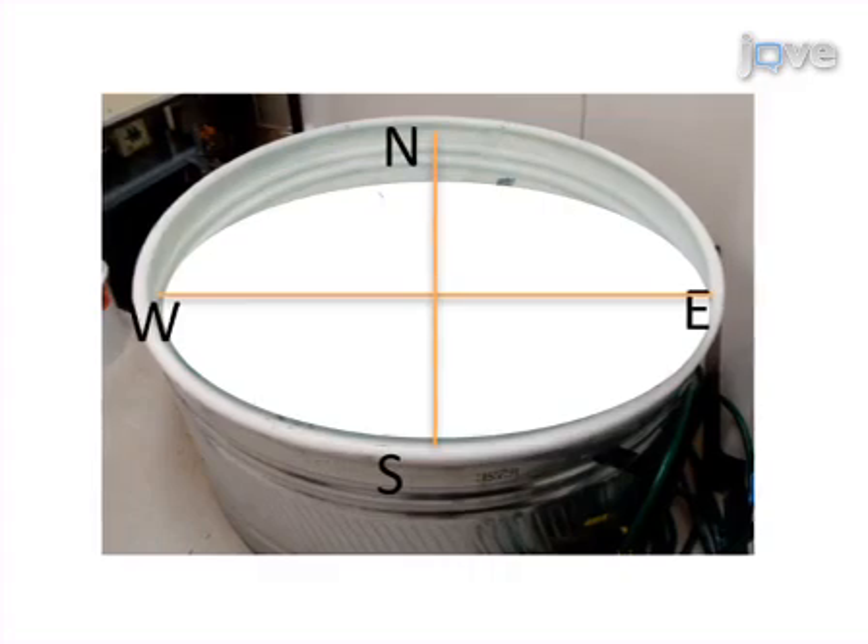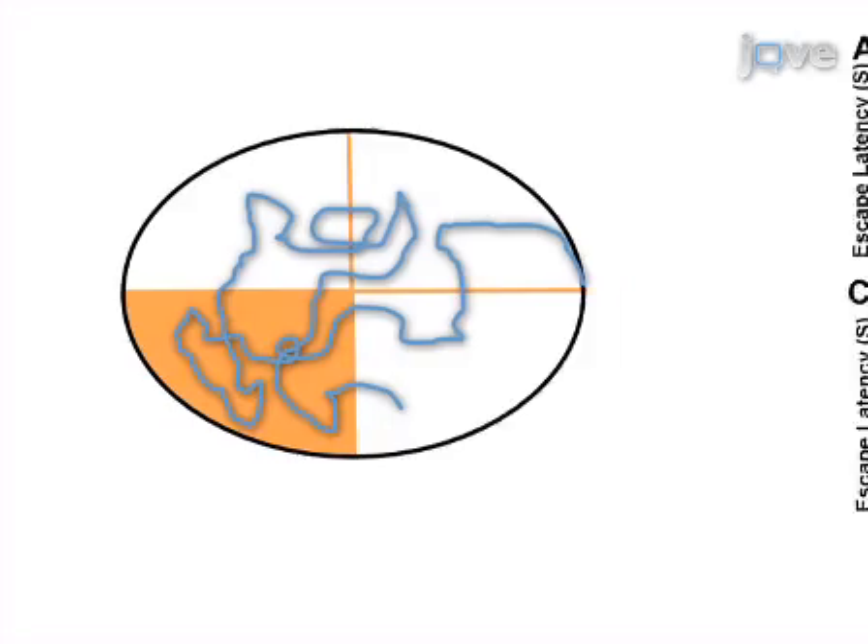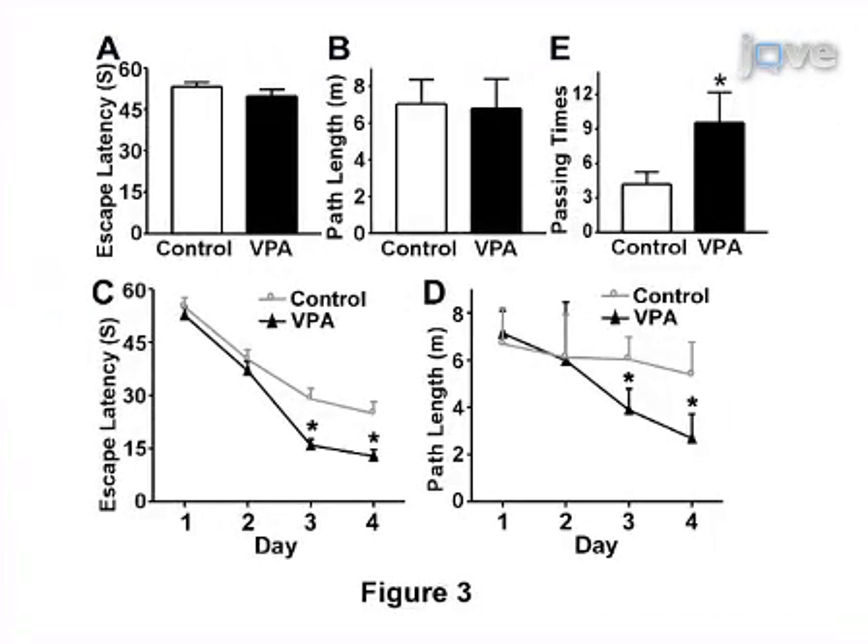The platform is removed on the final day, and the swim pattern of the mouse is tracked for one minute in order to assess task acquisition and hence learning and memory. Results are obtained that show impairments in spatial learning and memory based on the escape latencies and path lengths seen in the three different testing conditions.